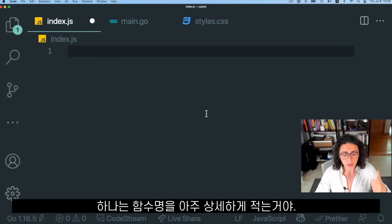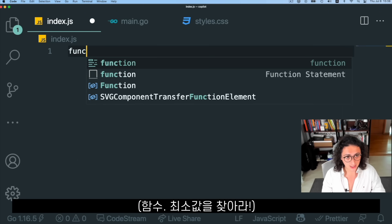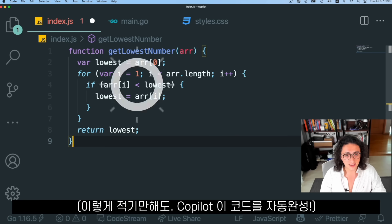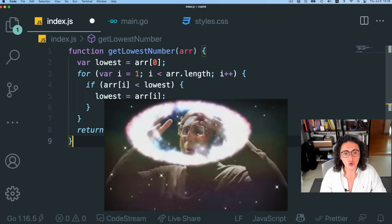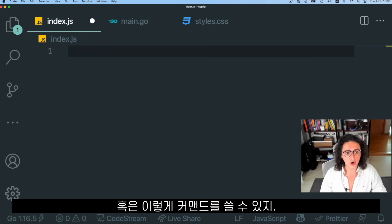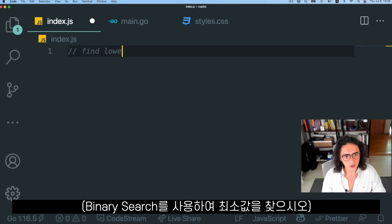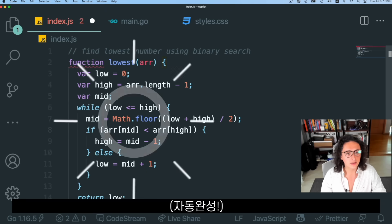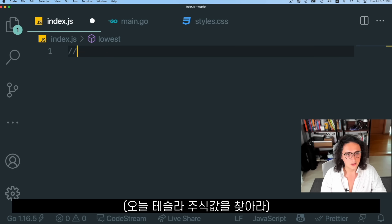To use Copilot we have two options. One option is to write the name of the function in a very descriptive way — we can say 'function getLowestNumber', wait, and that should give us the lowest number. That is crazy. Or we can write a comment like 'find lowest number using binary search', say function, and look at that — it generates the implementation.